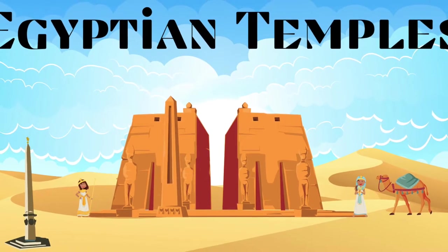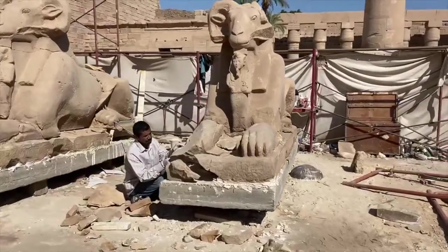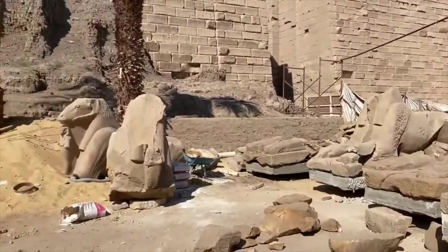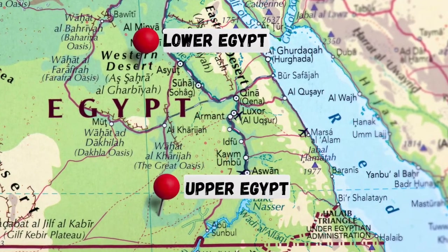Hello, this video describes five important temples in Egypt and explains a little bit about their history and how they looked. What do Egyptian temples look like today? Where are they located? When studying Egypt, the ruins can be overwhelming because there are so many throughout this great civilization. I will start with the temples from the upper Nile and go down to the lower Nile.